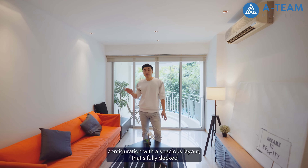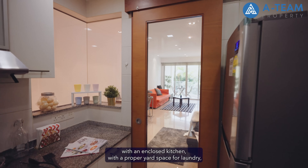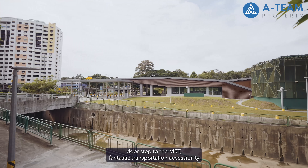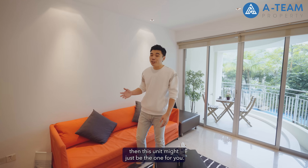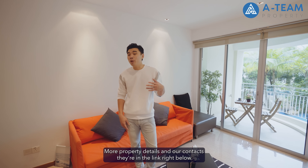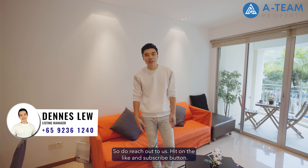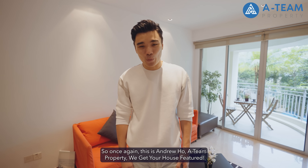With Baywater within a few steps to the Bedok Reservoir MRT, the demand for rental space is high. So if you're looking for a property in the Bedok Reservoir area, Baywater is the one to aim for. If you're after a two-bedder configuration with a spacious layout, fully decked with an enclosed kitchen, proper yard space for laundry, doorstep to the MRT, and fantastic transportation accessibility, then this unit might just be the one for you. More property details and our contact are in the link below — do reach out to us. Hit the like and subscribe button. This is Andrew Ho, 18 Property.